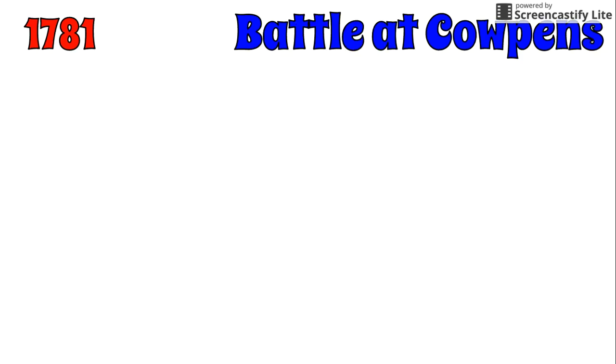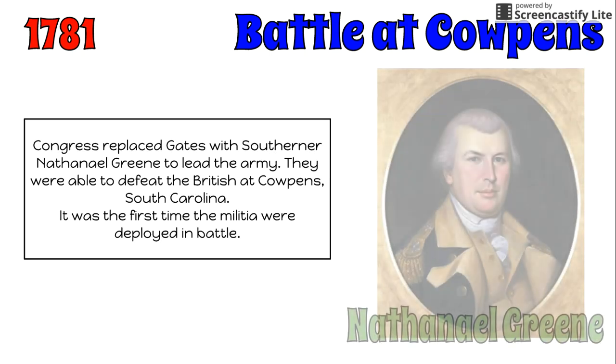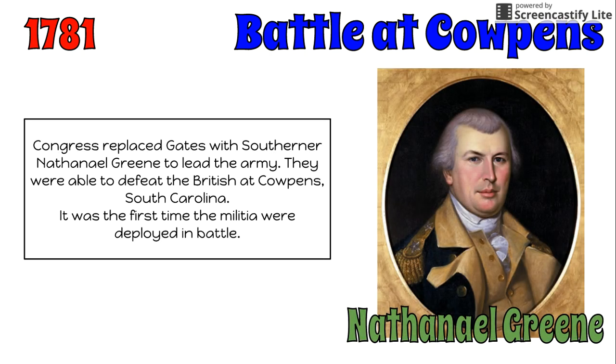In 1781, Congress replaced Gates with a new southern general, Nathaniel Greene. Under Greene's leadership, he was able to defeat the British at the Battle of Cowpens, South Carolina. It was the first time in the war that the militia units were deployed in battle.